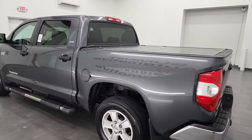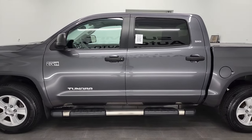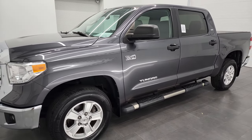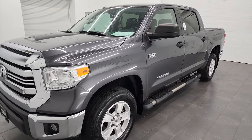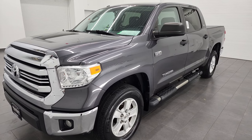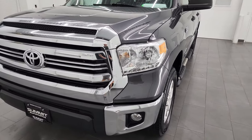This 2016 Toyota Tundra has the 5.7 liter V8 engine. It puts out 381 horsepower. This truck has been fully safetied and inspected by our service shop per the state of Wisconsin inspection process, has a fresh oil and filter change. All the fluids have been checked and topped off and this truck is 100% ready to go.